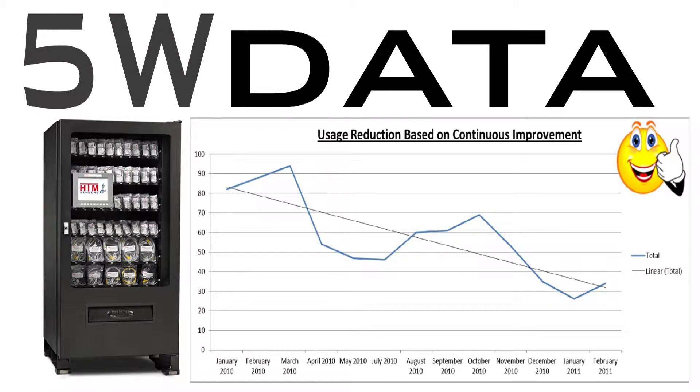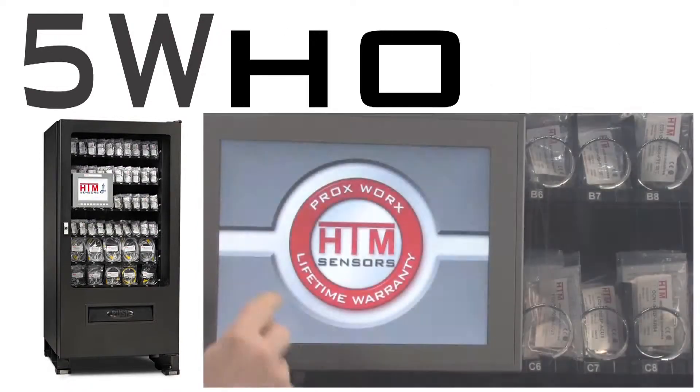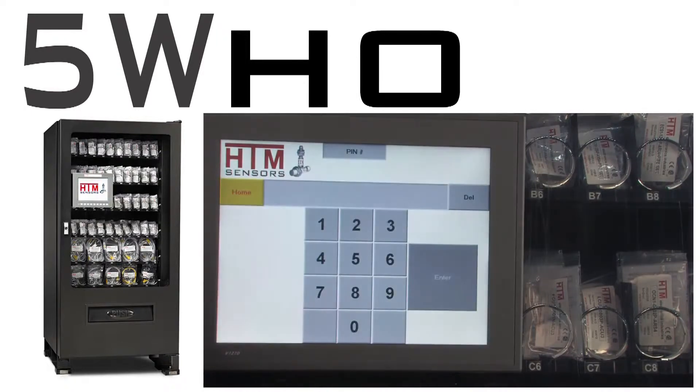All data is viewable online and you can create customized reports to identify sources of downtime. The 5W data system, through a secure login and password portal, shows you who is buying the part.